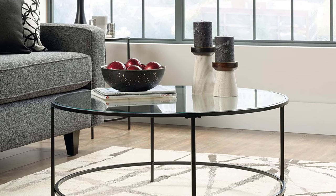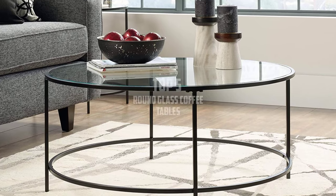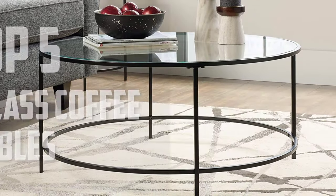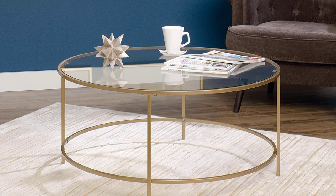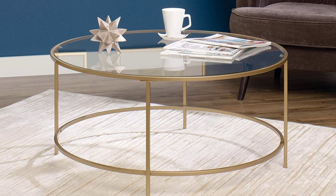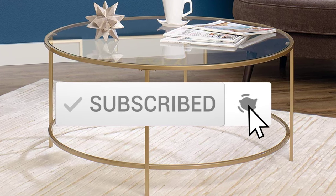Hello everyone, welcome back to another new video. In this video I'm going to talk about the top 5 best round glass coffee tables available on the market. I made this list based on my personal research, trying to list them based on price, quality, durability, and more. If you want to see more information and the updated price, you can check out the description below. Also make sure to subscribe for more reviews.